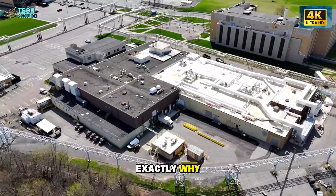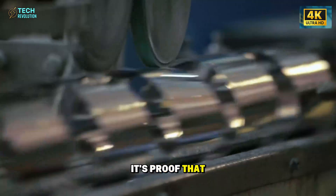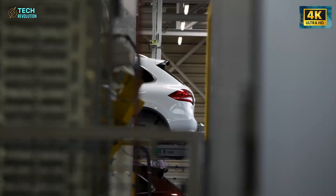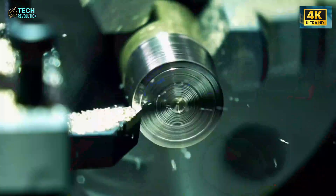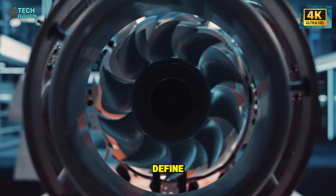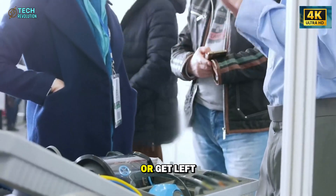The $10,595 Tesla Model 2 isn't just another car — it's proof that innovation and affordability can finally coexist. By merging space-grade engineering with real-world practicality, Tesla is setting a new standard for how technology should serve people, not the other way around. This breakthrough shows what happens when long-term thinking replaces short-term profit, and it may define the next decade of sustainable mobility. The question now is: will the rest of the industry keep up, or get left behind?